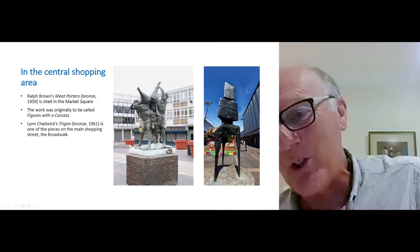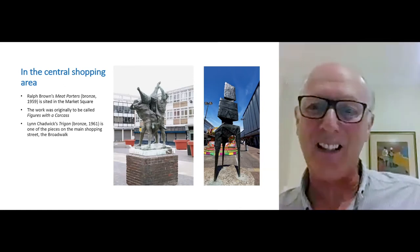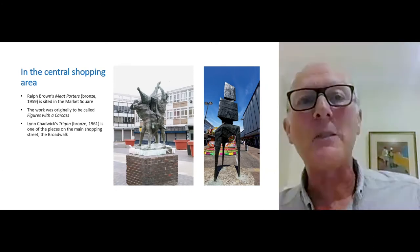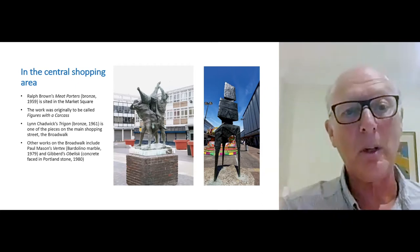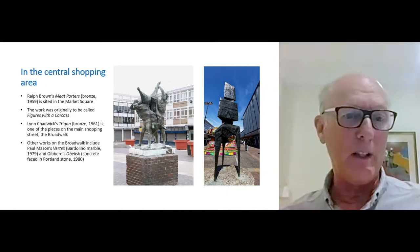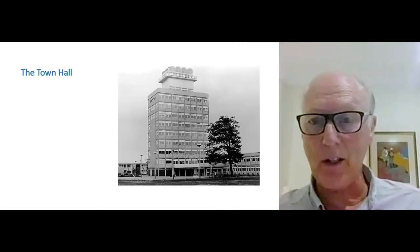I like the contrast. The roundabout isn't always there, but in this photograph it gives a nice disjuncture with the everyday life of the town. It's by no means the only piece in the broad walk — there's a piece by Paul Mason made out of marble, and there's also a structure by Gibbard himself, who by no means considered himself to be a sculptor, but he did make an obelisk specifically for that area, and they are all still there. The shopping area is only around the corner from Town Hall.